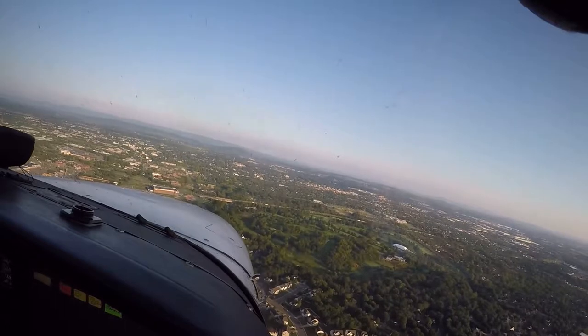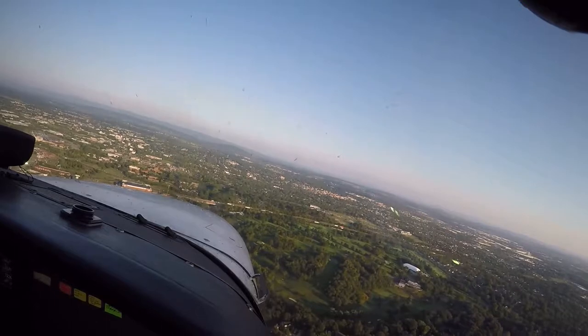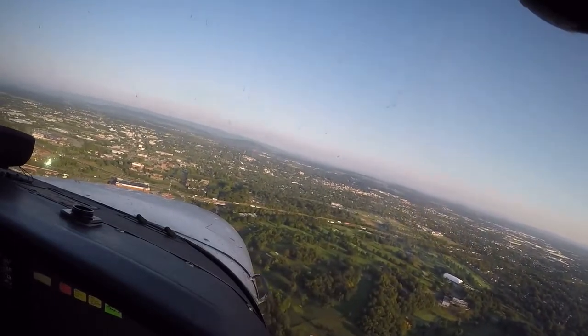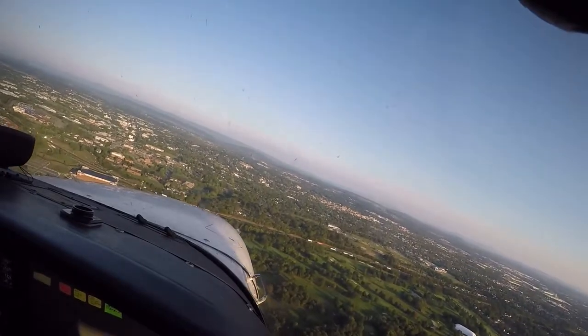We're looking for about 85 knots. Can you put your hand down so I can see the airspeed indicator? 85 knots. Looking for our 45. And here's this nice Route 81 for us. We're going to make our left base turn.